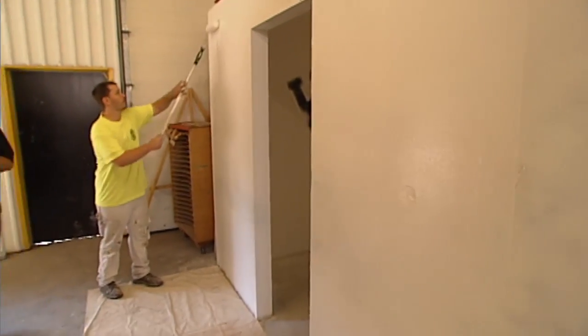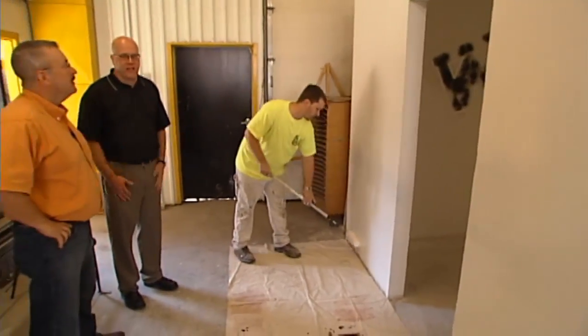Over here we have one of our apprentices, Joey, who is priming the wall, getting it ready for the next application after that.